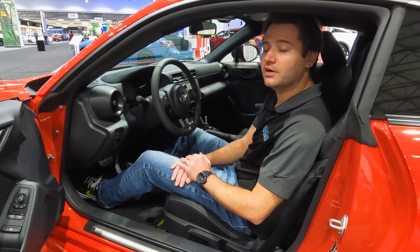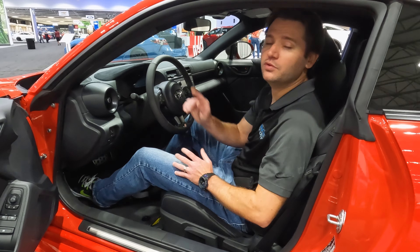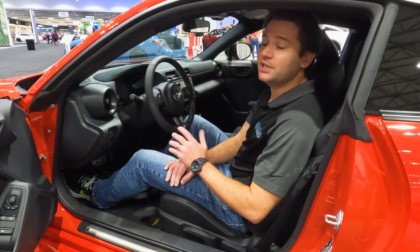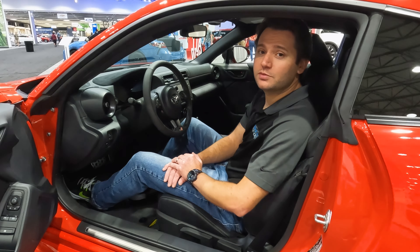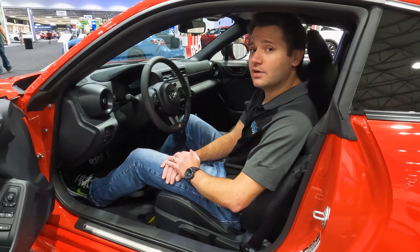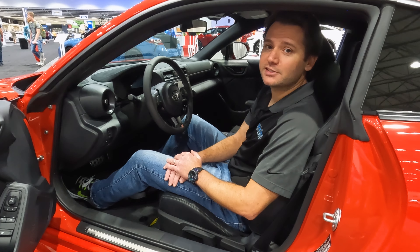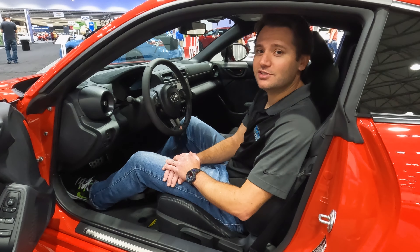This has been Drive It Out. Thank you so much for watching — we are here at the Kansas City International Auto Show reviewing all kinds of cars, so please join us for more reviews. Subscribe to the channel, find us at driveitout.com, on Instagram at Drive It Out, and I'm personally on Instagram at Naturally Aspirated Adam. Thanks for watching, I'll see you in the next video.